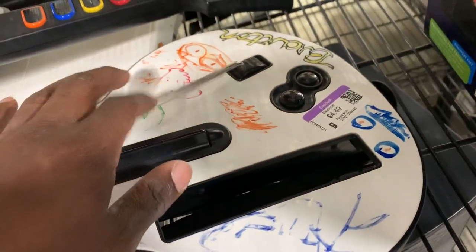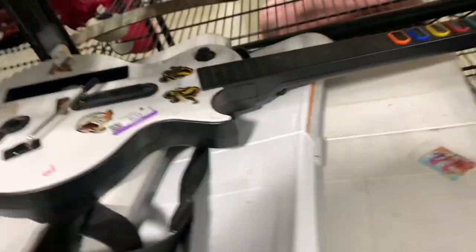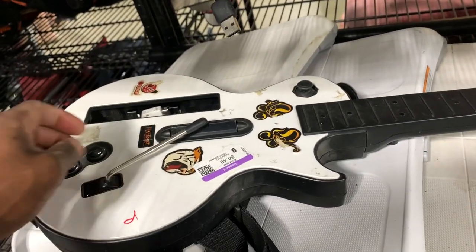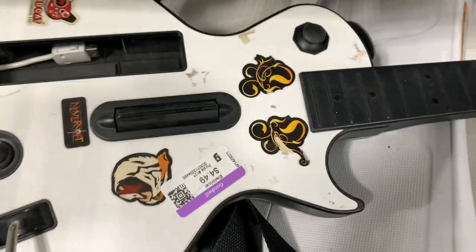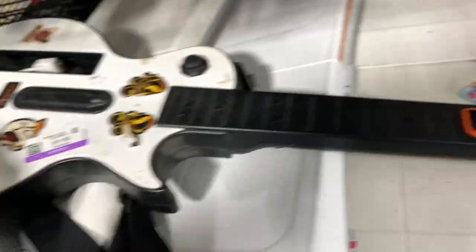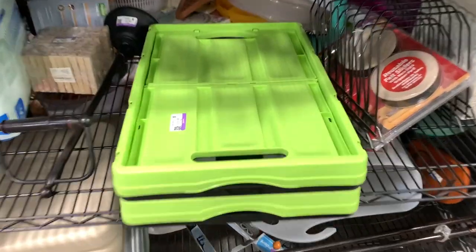Thrift store number three — came up on two Guitar Hero guitars for the Wii. The one I'm grabbing is in good shape, but the other one has a broken spring so I'm going to pass on that one. The one in better condition should probably get somewhere between 40 to 50 bucks. I didn't check the comps but I just always grab up Guitar Hero guitars.